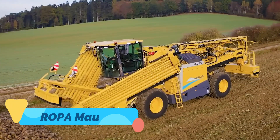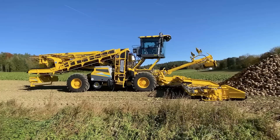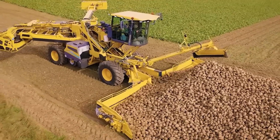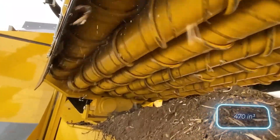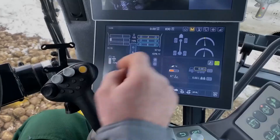The Ropa Mouse 6 stands out as one of the most powerful self-propelled cleaner loaders on the market, primarily used for handling sugar beets. This massive machine features a 10-meter-wide pickup system and a sophisticated cleaning unit that efficiently separates soil and debris from harvested crops. What makes the Mouse 6 truly special is its combination of raw power and operator comfort, with a spacious panoramic cab loaded with smart technology for easier control and navigation.